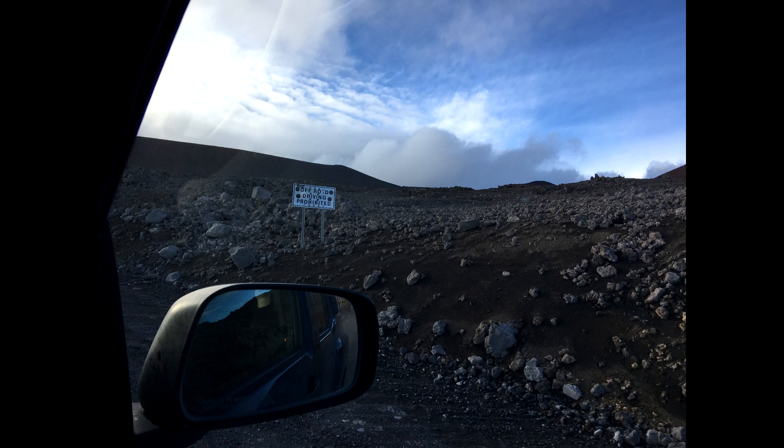Despite everyone having off-road capable 4x4s, there were very strict rules on staying on the road because it is an ecologically and culturally sensitive area.